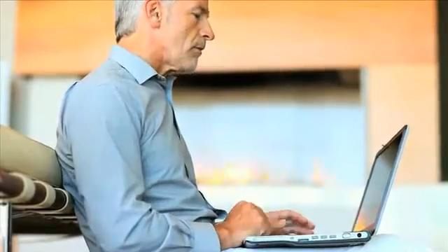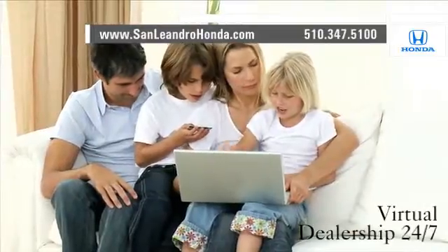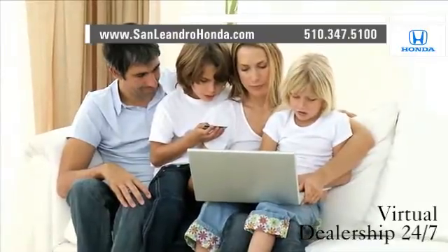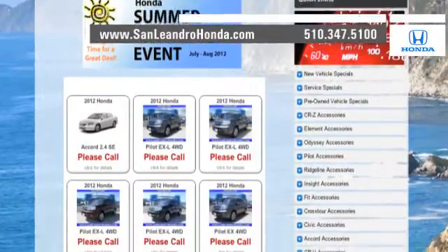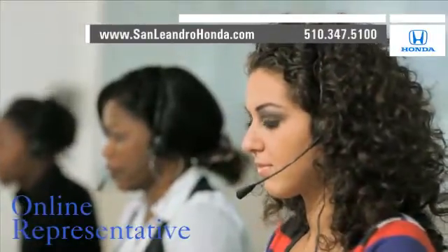Visit our virtual dealership at www.sanleandrohonda.com. While you're there, shop our virtual dealership 24-7 and check out our Bay Area Honda clearance. Speak to an online representative to answer your questions now.